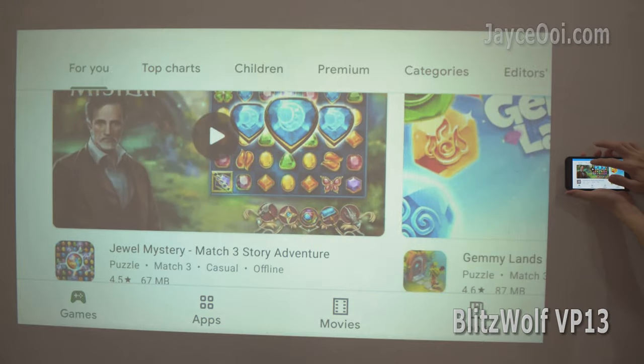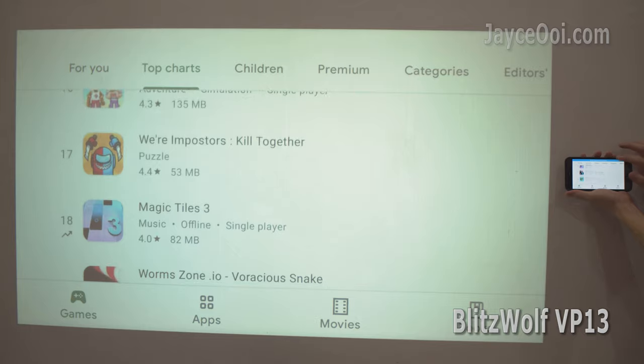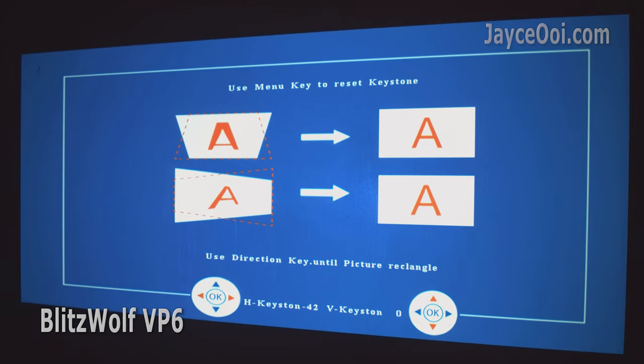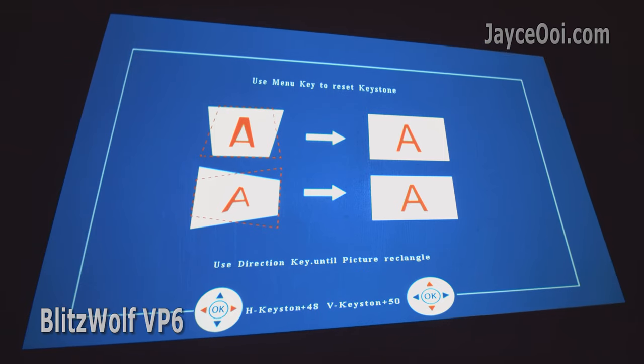VP13 is loaded with wireless mirroring and Bluetooth support, while VP6 doesn't have either — a mini TV stick is required to do so. But VP6 has 4-way electronic keystone correction, while VP13 doesn't.